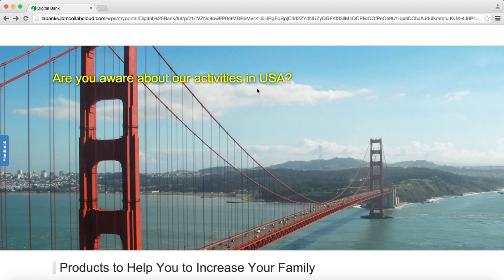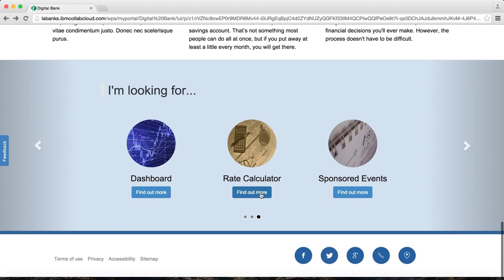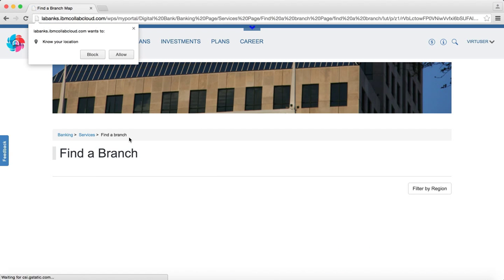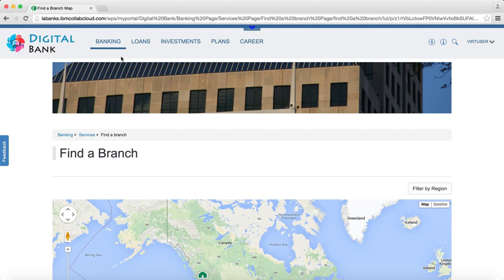It can also show targeted content based on geographic location, or helps me to find a branch that is close to where I live.